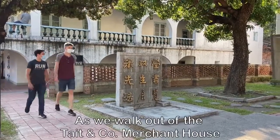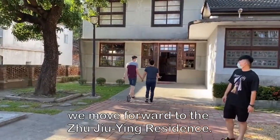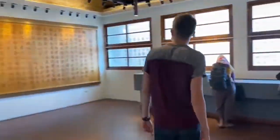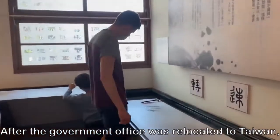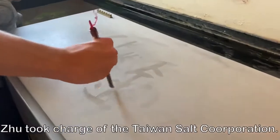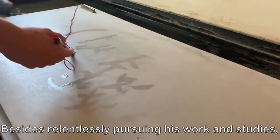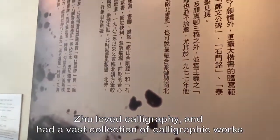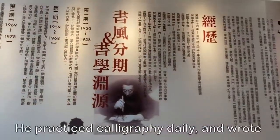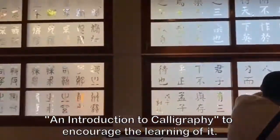As we walk out of the Tait and Company Merchant House, we move forward to the Zhu Jiu-In residence. He was born in Changsha County, Hunan Province, in 1898. After the government office was relocated to Taiwan, Zhu took charge of the Taiwan Salt Corporation. Besides relentlessly pursuing his work and studies, Zhu loved calligraphy and had a vast collection of calligraphic works. He practiced calligraphy daily and wrote an introduction to calligraphy to encourage the learning of it.